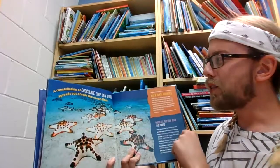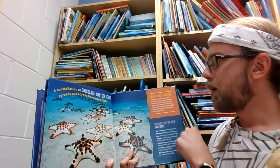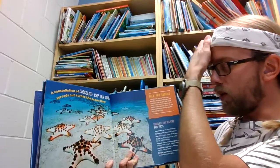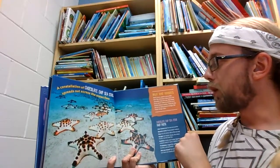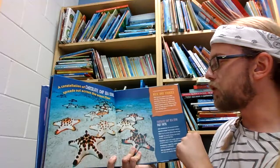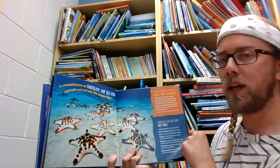A constellation of chocolate chip sea stars spreads out across the ocean floor. Dark brown pointy horns that look like chocolate chips cover the chocolate chip sea star. But those horns aren't there to remind us of freshly baked cookies — they act like armor to help prevent hungry fish from taking a bite.